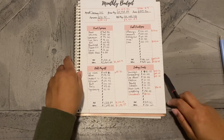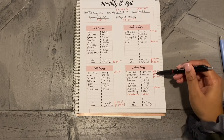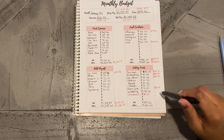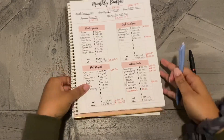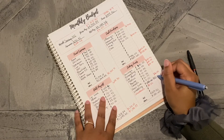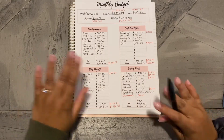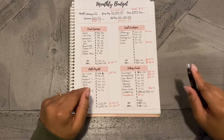In my next cash stuffing video you'll see I dropped some categories, kept some the same, raised this one, and raised my debt snowball as well. I also added a Christmas sinking fund. I see where I made a mistake in my budget - I put $150 in my previous workbook but it's actually supposed to be $300 because it's not bi-weekly, it's monthly. So that leaves 60 cents left. I went up on my debt snowball because I really want to pay off my debt.